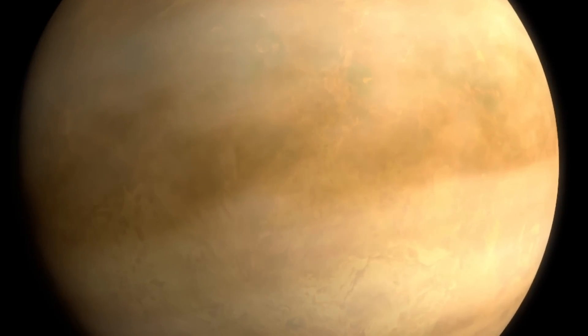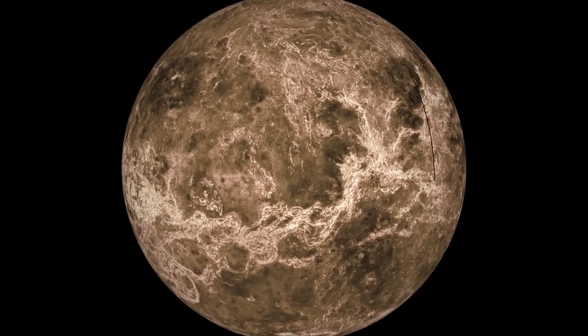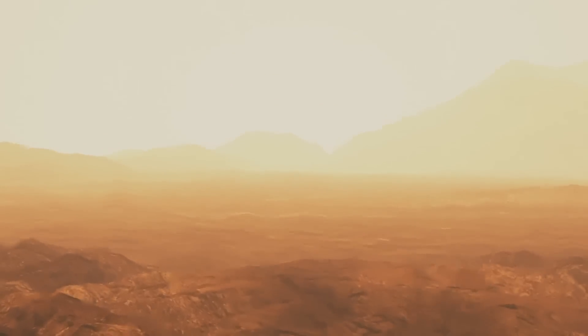Now imagine that same process happening on Venus — a place with over 2,000 times as much CO2 in the atmosphere and a lot closer to the Sun. It's no wonder that Venus's actual average surface temperature is a blistering 870 degrees Fahrenheit, about 465 degrees Celsius. So Venus: really, really hot.